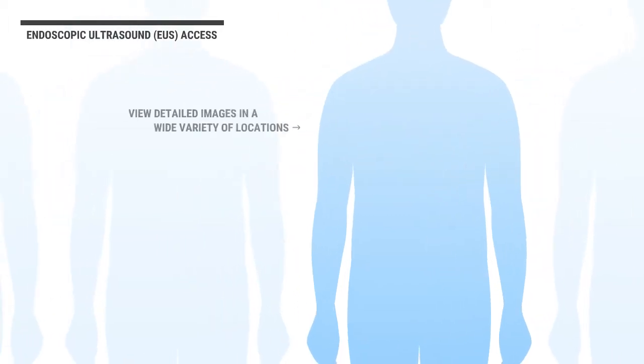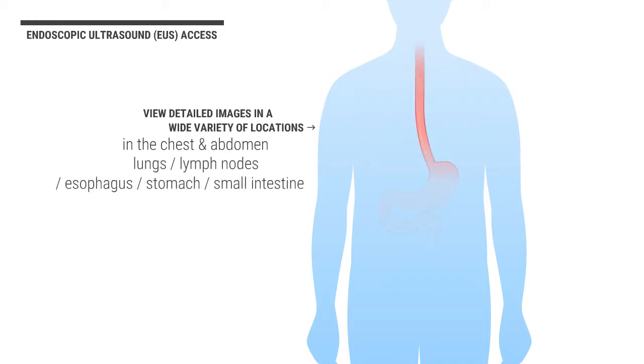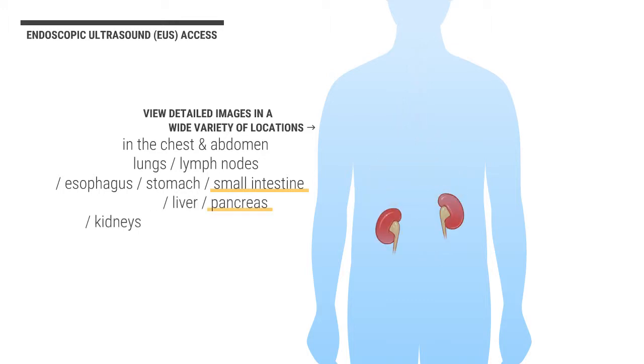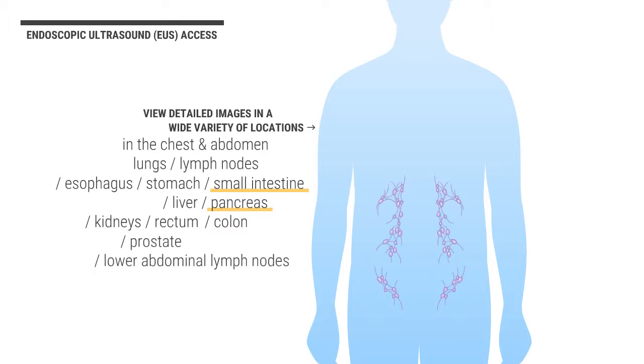EUS is currently used to view detailed images in a wide variety of locations in the chest and abdomen, including but not limited to lungs, lymph nodes, esophagus, stomach, small intestine, liver, pancreas, kidneys, rectum, colon, prostate, and lower abdominal lymph nodes.